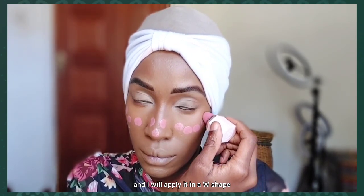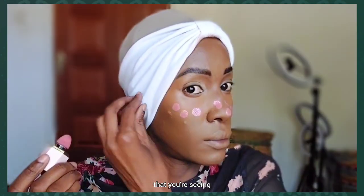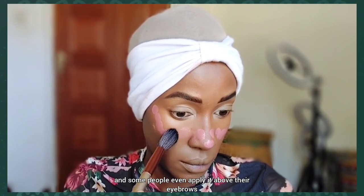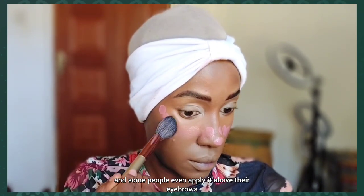I'll apply the blush in a W shape — that shape you're seeing — all the way up to my eyebrows. Some people even apply it above their eyebrows.